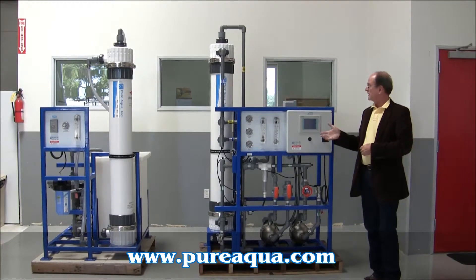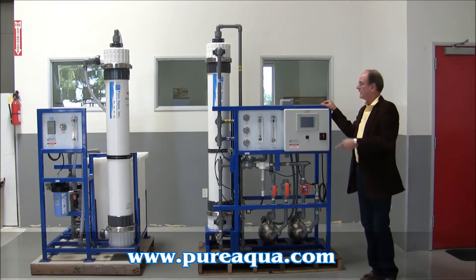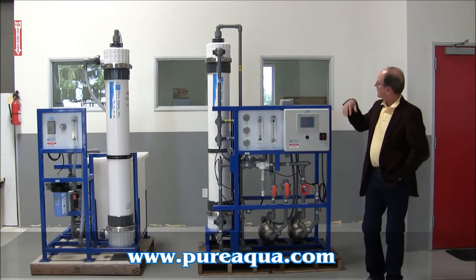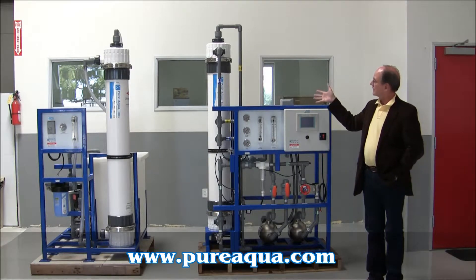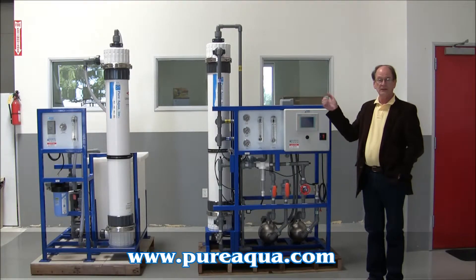Included in the shipment is both a test module as well as a cleaning module. It will come with two of the ultrafiltration modules — one can be used for piloting while the other is waiting for service or being cleaned.